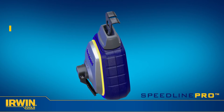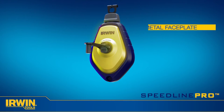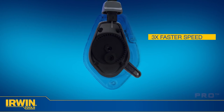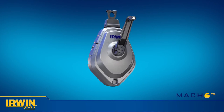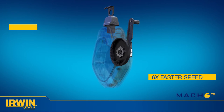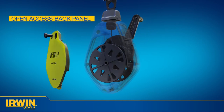The Speedline Pro is constructed of lightweight ABS, and a metal faceplate protects the gearing that provides a three times faster speed than traditional reels when winding the reel. For the ultimate in speed and durability, the aluminum-bodied Mach 6 is six times faster than traditional reels, powered by a heavy-duty metal drive gear. It also has an open access back panel for quick line changes and cleaning.